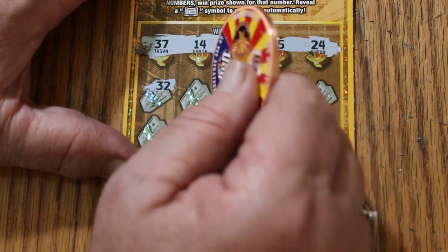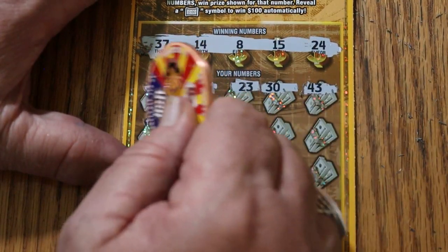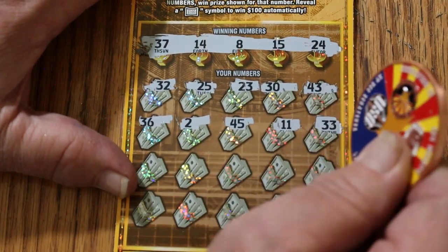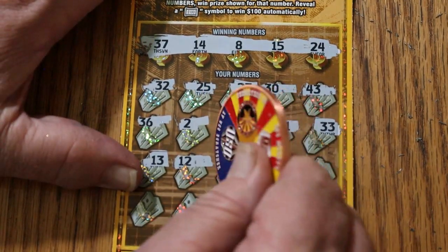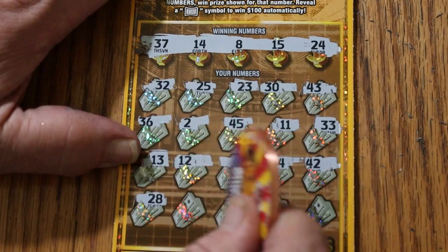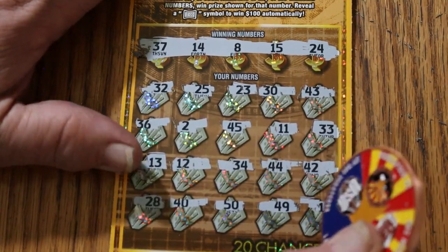Here we go again — 32, 25, 23, 30, 43, 36, 2, 45, 11, 33, 13, 12, 34, 44, 42, 28, 40, 50, 49, and 19. Nothing.